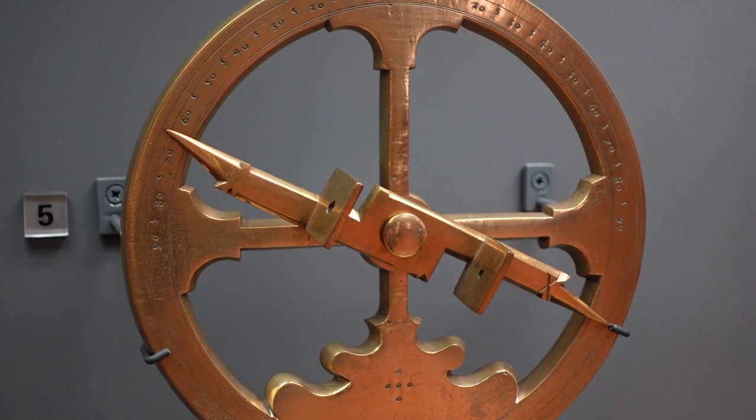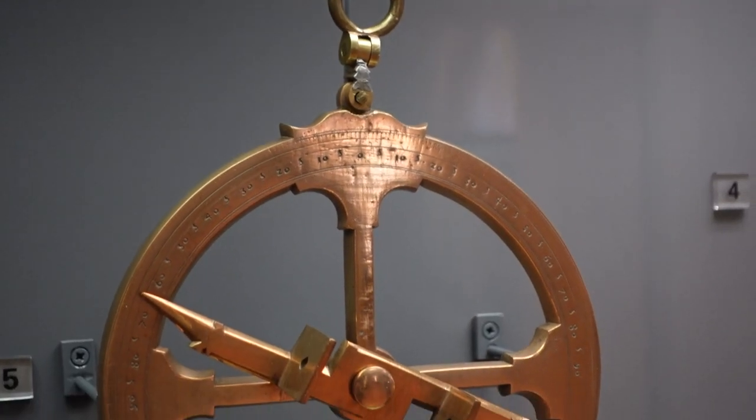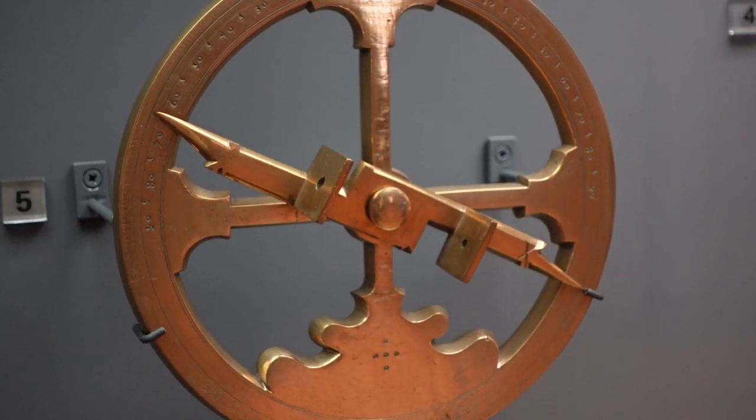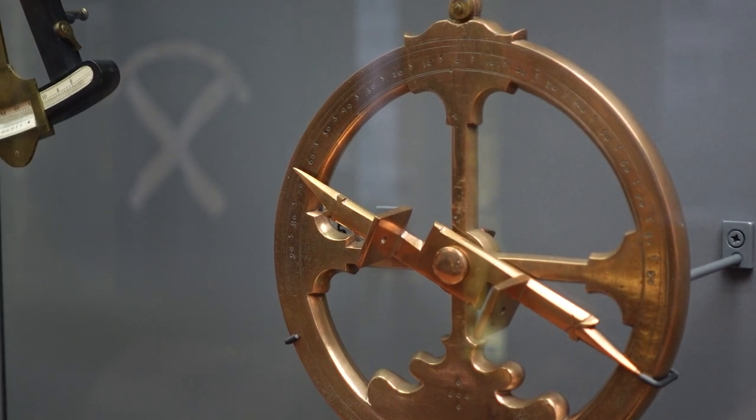This version that we have in the McManus is known as a mariner's astrolabe. So rather than calculate the position of the moon and the planets, this one is used to get where you are basically.